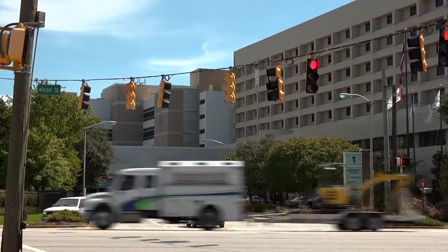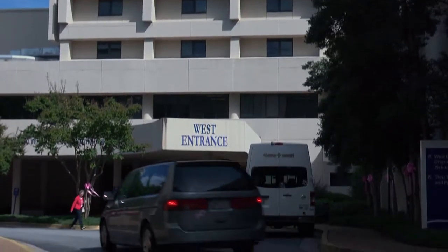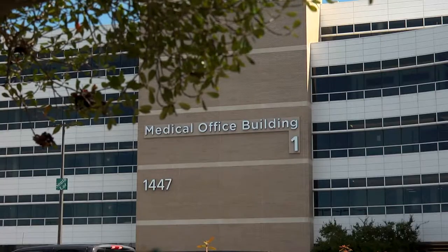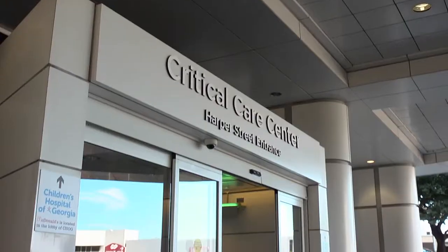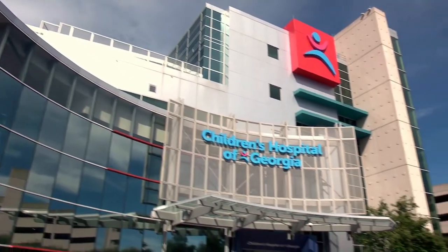As you come down 15th Street and turn onto Harper Street, you will find easy access to our west entrance, emergency room, medical office building, critical care center, and also the Children's Hospital.